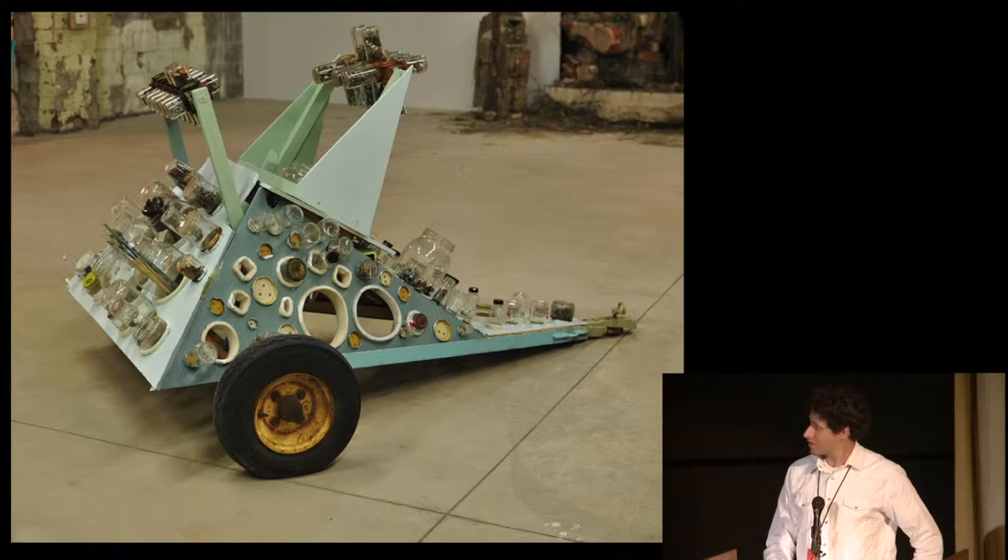This is also a little bit of the history of jar technology post-World War II.